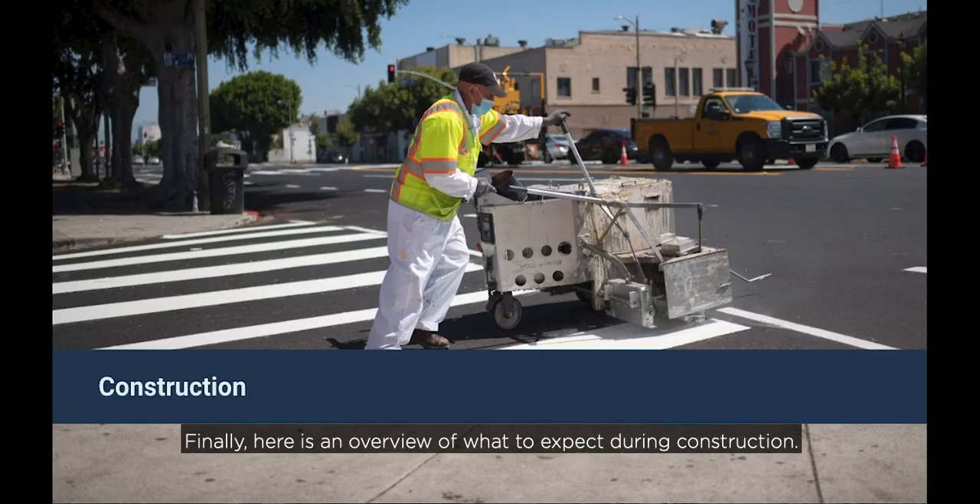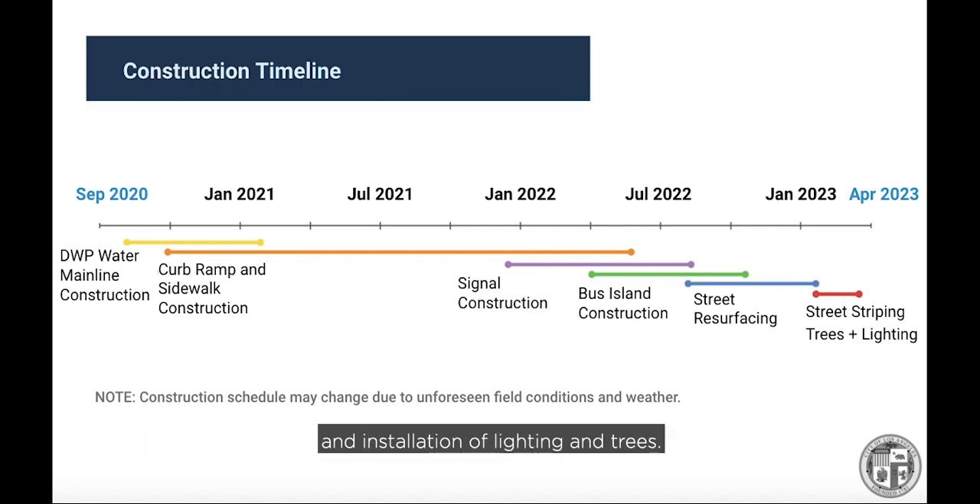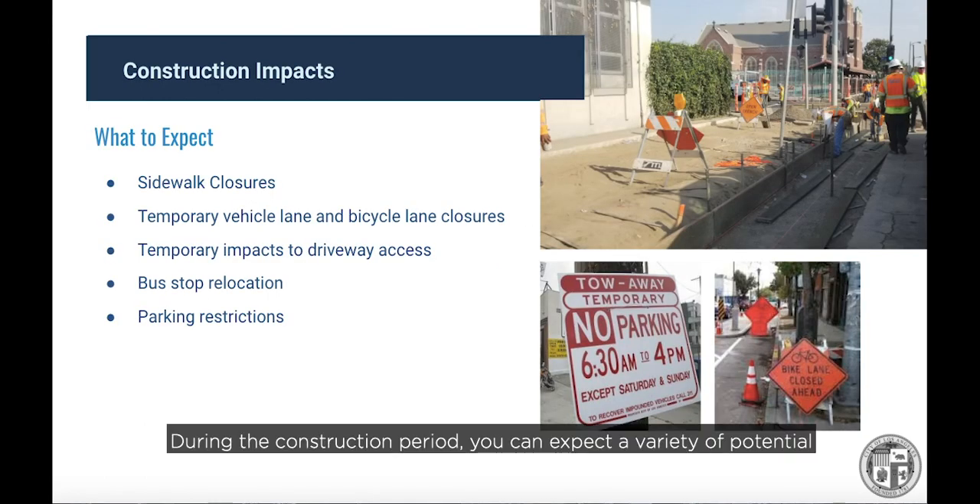Here is an overview of what to expect during construction. The entire construction period on Reseda is anticipated to last approximately 28 months, beginning this October and extending to spring of 2023. The first year will consist of work by Streets LA on the sidewalks, driveways, and curbs. After this, LADOT will start construction on the traffic signals and Streets LA will begin work on the bus islands. The project will wrap up with the resurfacing of the roadway, installation of new striping, and installation of lighting and trees. During the construction period, you can expect intermittent sidewalk closures requiring temporary detours, temporary vehicle and bicycle lane closures, driveway closures, and bus stop relocations.